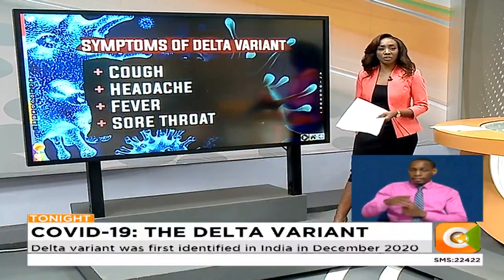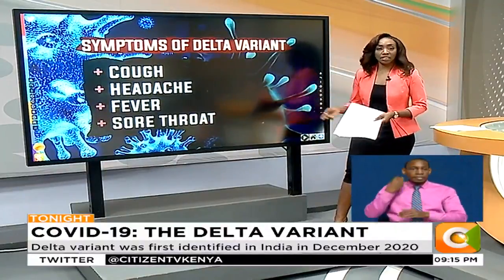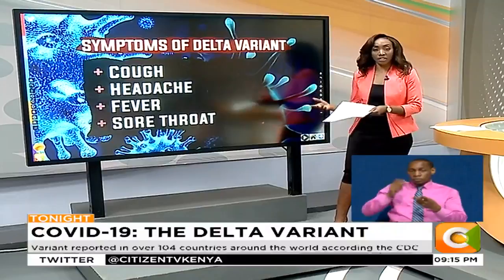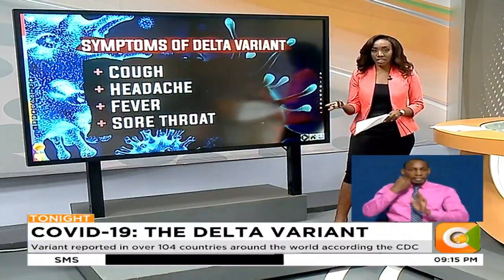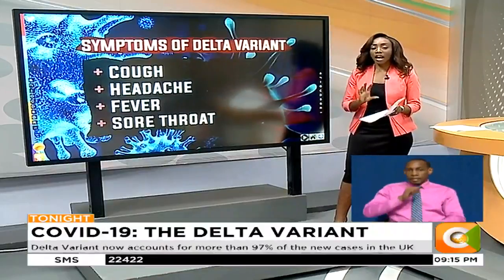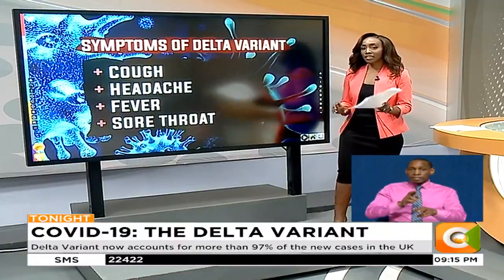What are the symptoms of the Delta variant? Are they similar to those of the original coronavirus? They say they are: persistent cough, headaches, fever, and sore throat. Although in some countries, symptoms such as loss of sense of smell and cough have been recorded as being less common.